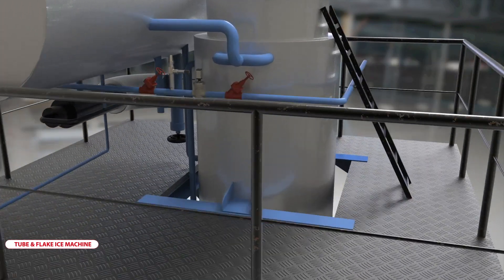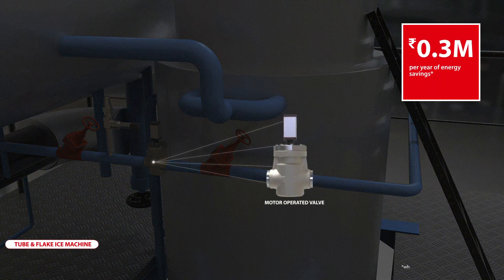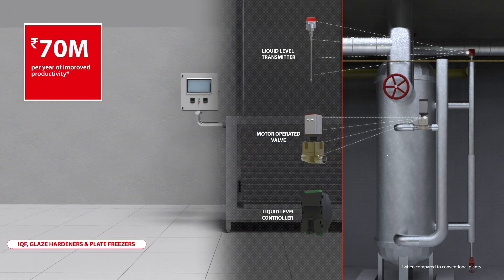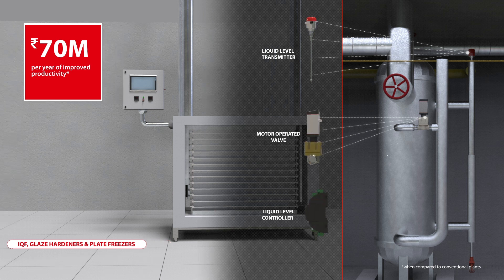Across flake and tube ice machines, Danfoss smart electronic controls enhance productivity and save energy. Our proven electronic controls and valve stations across IQF, hardener machines and plate freezers help maintain steady cabin temperatures.